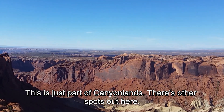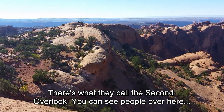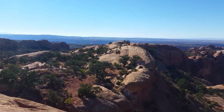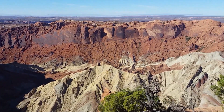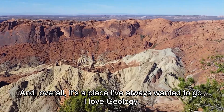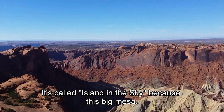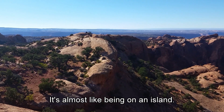It's just part of Canyonlands — there are other spots out here. Dead Horse Point State Park is another one. There's what they call Second Overlook. You can see people over there, standing up there, looking at it from that angle, getting a different viewpoint from the central upthrust area. Overall, it's a place I've always wanted to go. I love geology. It's called Island in the Sky because this big mesa — it's almost like being on an island.